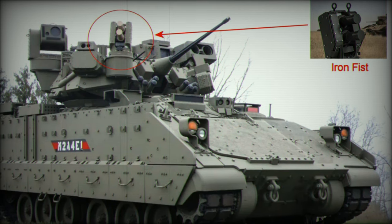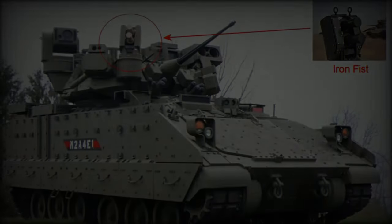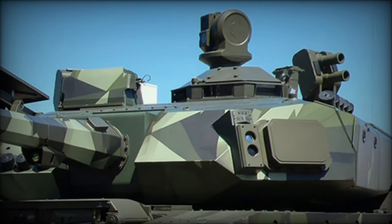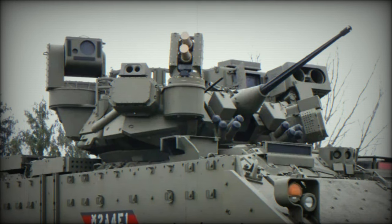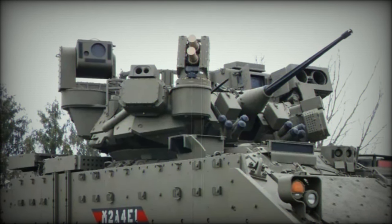Originally developed in the early 2000s for the Israeli Defense Forces, the Iron Fist APS is designed to intercept and neutralize a range of anti-tank threats, including guided missiles and rocket-propelled grenades. The system has demonstrated its ability to effectively counter these threats, and ongoing tests aim to extend its capabilities to intercept armor-piercing discarding sabot projectiles, broadening its versatility.